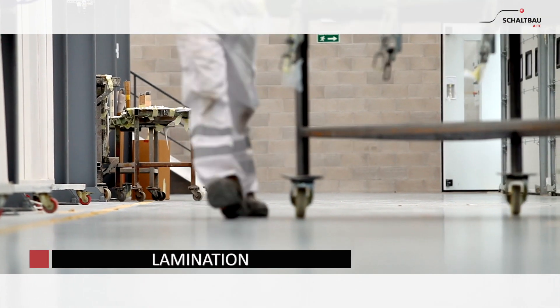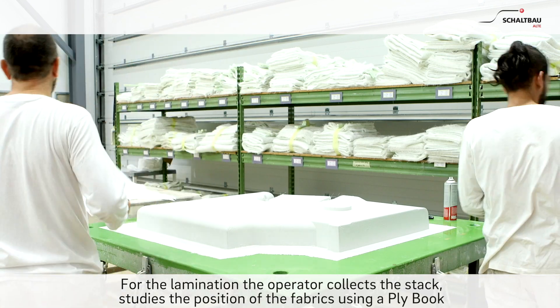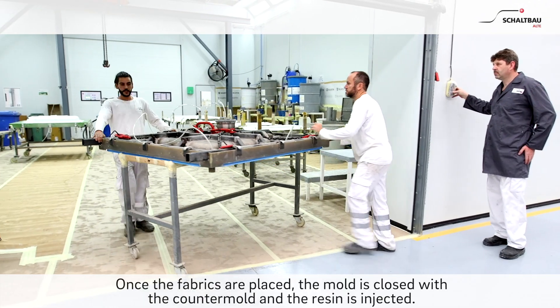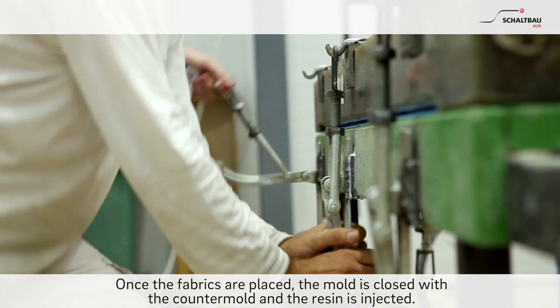Lamination. For the lamination, the operator collects the stack, studies the position of the fabrics using a ply book, and with the help of an aerosol places them into the mould. Once the fabrics are placed, the mould is closed with the counter mould and the resin is injected.